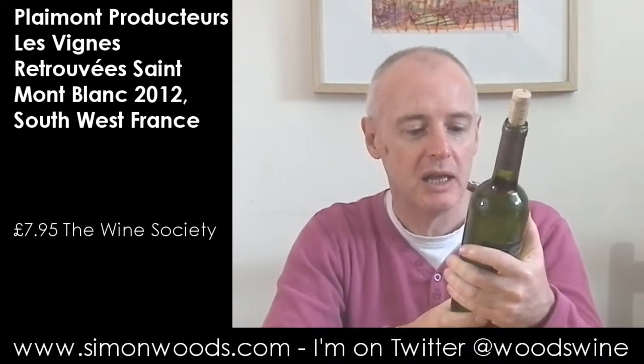Hi there, Simon from SimonWoods.com. Today's wine is Les Vignes Retrouvées. I don't know where they'd been in order that they had to rediscover them, but Les Vignes Retrouvées, made by Plémont Producteur in Saint-Mont in South-West France.